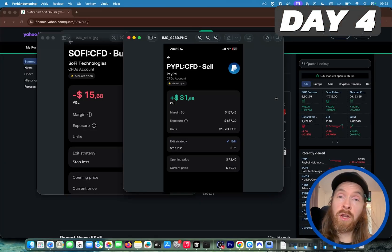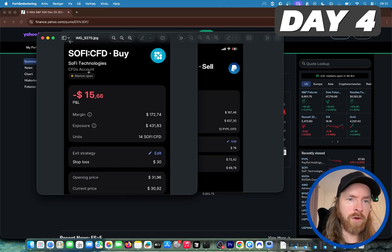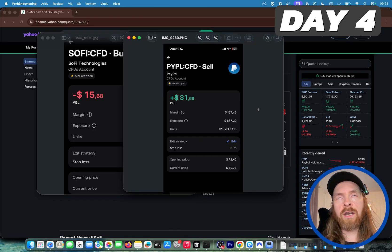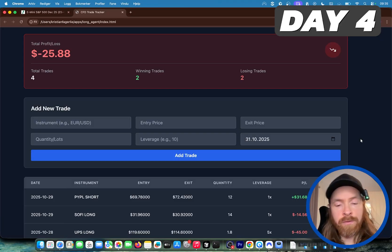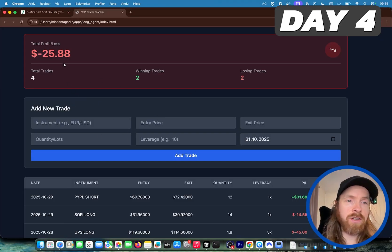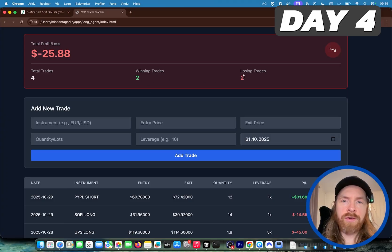The market has closed and I think we did pretty good. We lost $15 on the SoFi long, but because we had the hedged position, the PayPal short made us $31. So we ended up with about $15 in profit overall. This shows that this strategy can work. If you look at the tracker, we're still in the red overall, mostly because of that minus $45 UPS trade, but we now have two winning trades and two losing trades and have reduced the loss a bit. Hopefully by end of week we can be in the green.